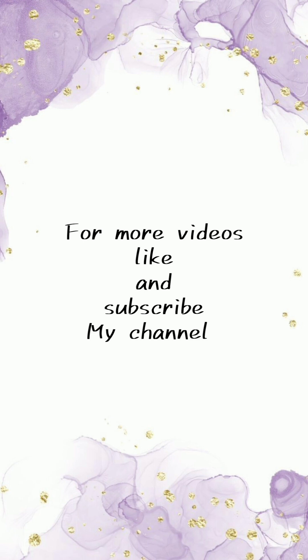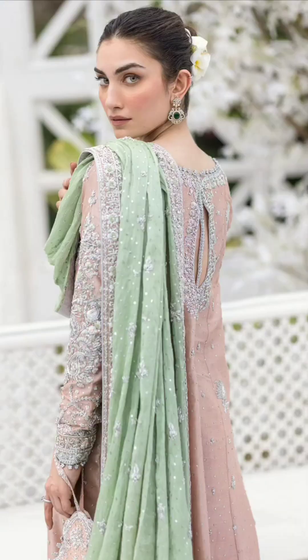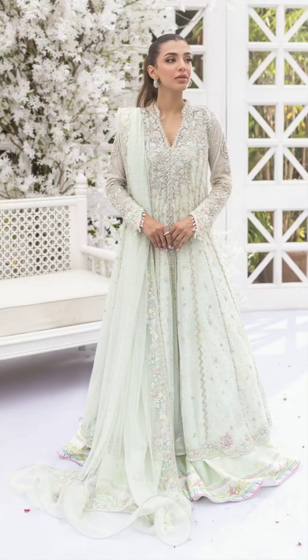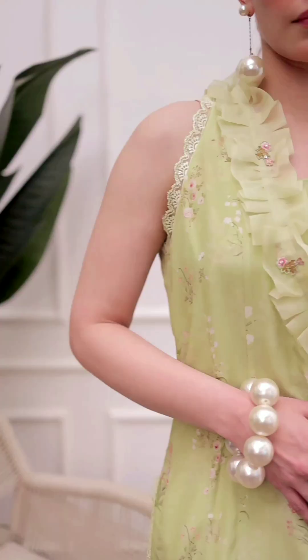Similarly, a pastel colored sari exudes elegance and charm. Picture a powder blue or peach sari gracefully draped around the body. The lightness of the color creates a serene and graceful appearance, making the wearer stand out with a subtle yet captivating presence.